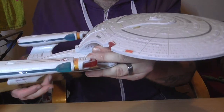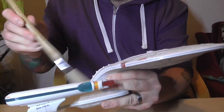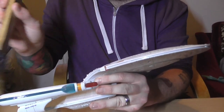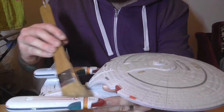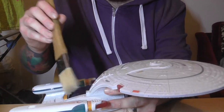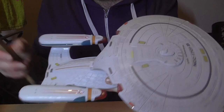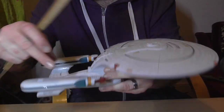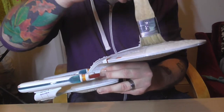Next up we have my favourite ship ever made — this is the Enterprise D, as you know. This was the first big one that Playmates released, in 1992 I think. It has four sounds, the nacelles light up, and it still works.